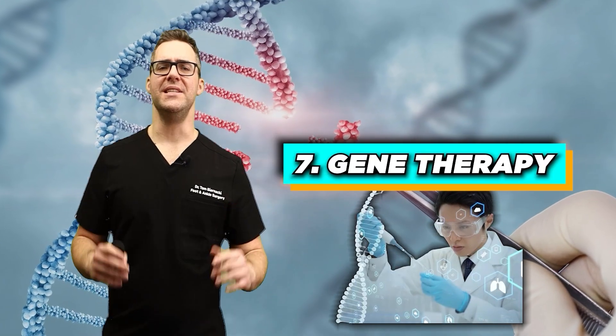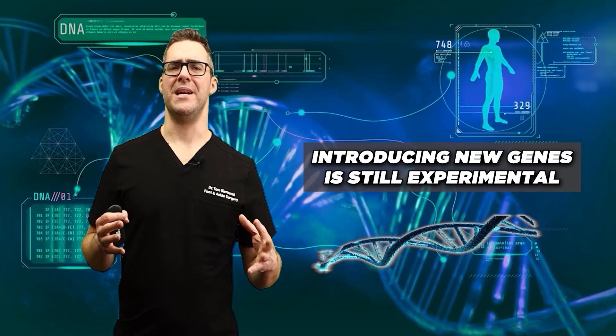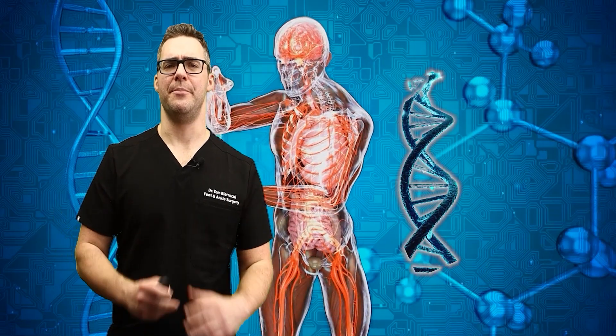Number seven: gene therapy. Early-stage research is exploring how gene therapy can be used to treat arthritis — altering genes to reduce inflammation or promote growth of new cartilage. A study in Arthritis Research and Therapy has shown potential for gene therapy to deliver anti-inflammatory effects. Introducing new genes is still experimental and not anywhere near a practical point yet. It's rolling the dice because there's no guarantee that genes will be introduced accurately.